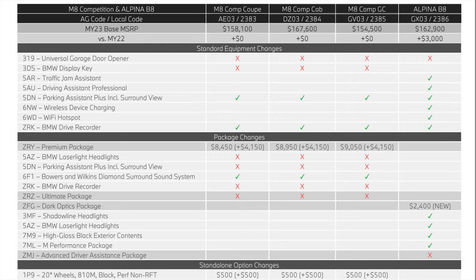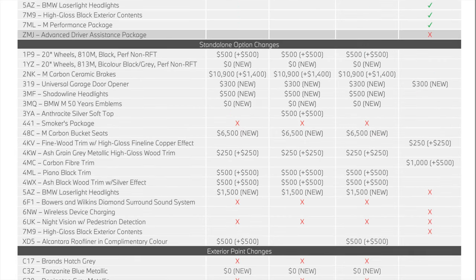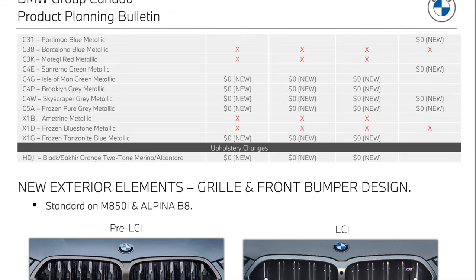Advanced Driver Assistance package looks like it was removed from the Alpina B8. Scrolling down, we have price increases on optional items — carbon ceramic brakes are now $1,400 more than last year. The M Carbon bucket seats are a $6,500 option. Bowers and Wilkins can no longer be added individually. Night Pedestrian and the Advanced Driver Assistance package have both been deactivated across the board. The Alcantara roof liner is now a $500 charge. Same as the M850, we have some new paints and removed paints — Ametrine Metallic and Imola Red Metallic are no longer available, replaced by the new colors discussed earlier.